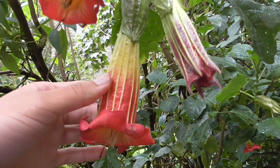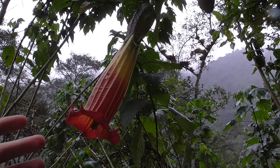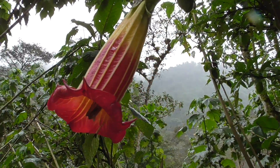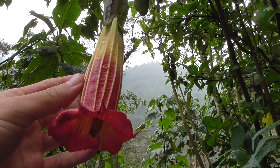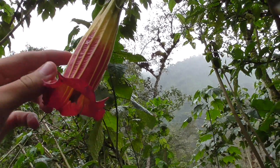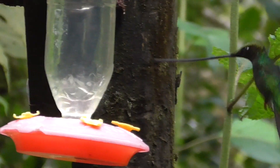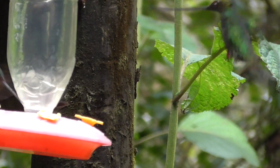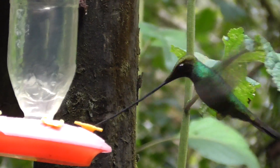The reason the sword-billed hummingbird has such a long beak is because of this flower right here, called Passiflora mixta. Due to its long bell structure, most hummingbirds can't actually reach in and get the nectar. So the sword-billed hummingbird has evolved a very long beak to reach all the way in, avoiding competition with other hummingbirds. These two species went through a process called co-evolution, where one depends on the other for survival. The hummingbird can only feed from that flower, and that flower can only be pollinated by that hummingbird.